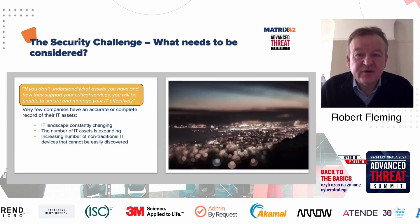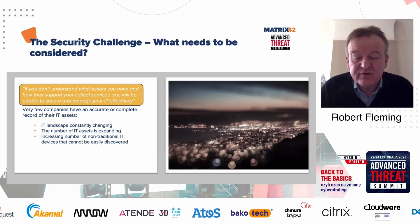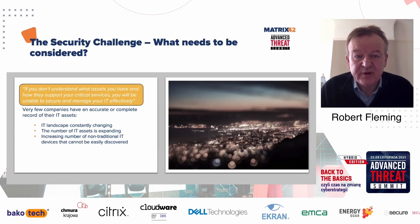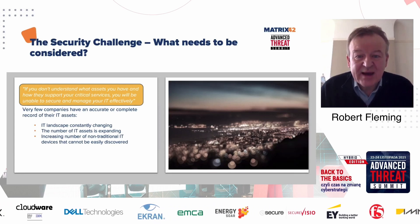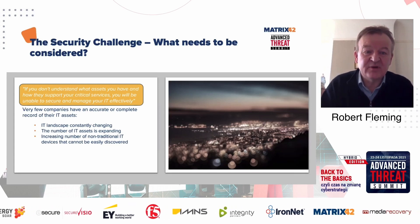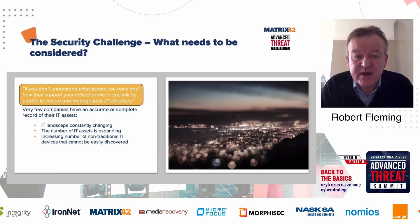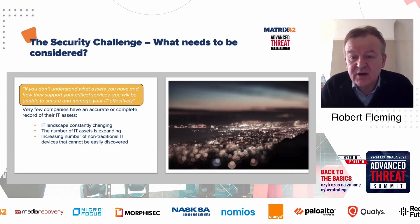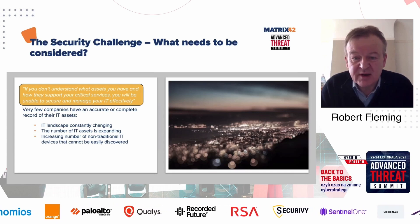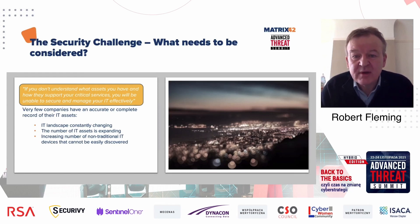When talking about security challenges, the core statement is: if you don't understand what assets you have and how those assets support your critical business services, there is no way you're going to be able to effectively manage your IT and keep it secure. Very few companies have a complete and accurate picture of their IT environment. We're seeing a continuously evolving environment with an increasing number of new technologies, including IoT and high-technology devices that are non-traditional and not picked up by traditional discovery mechanisms.